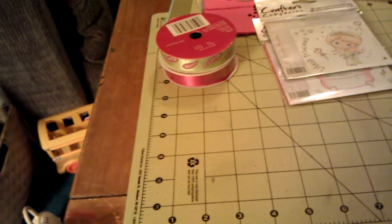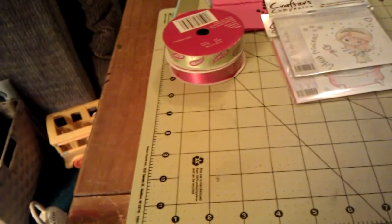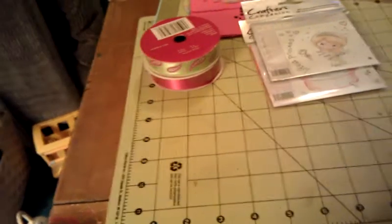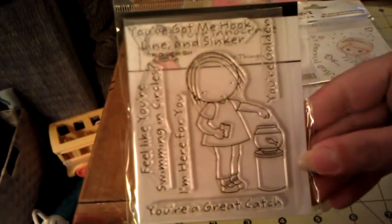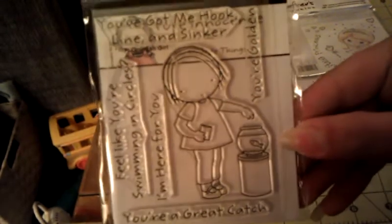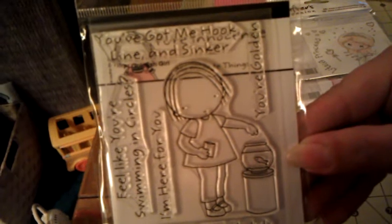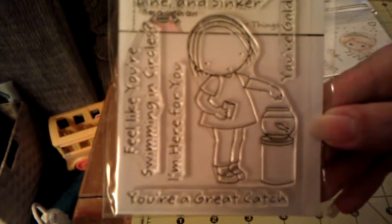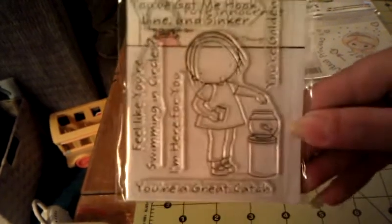This next one, we were talking about it and I was like, I'm on the fence about it — I want it, but I don't want to spend the money on it yet, I'm going to get it down the road. And she got it for me. It's the Pure Innocence one called Goldfish Girl, and she's got the little goldfish that she's feeding food to. And it says: 'You've got me hook, line, and sinker. You're golden. Feel like you're swimming in circles. I'm here for you. And you're a great catch.' So cute. Thank you so much, hon.